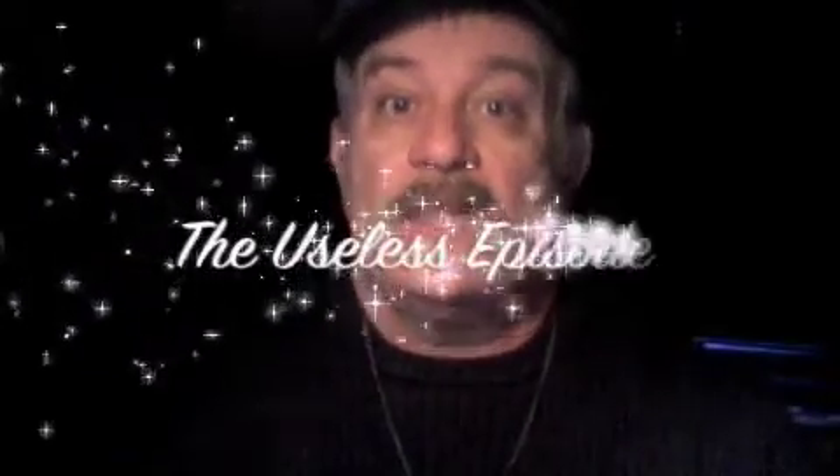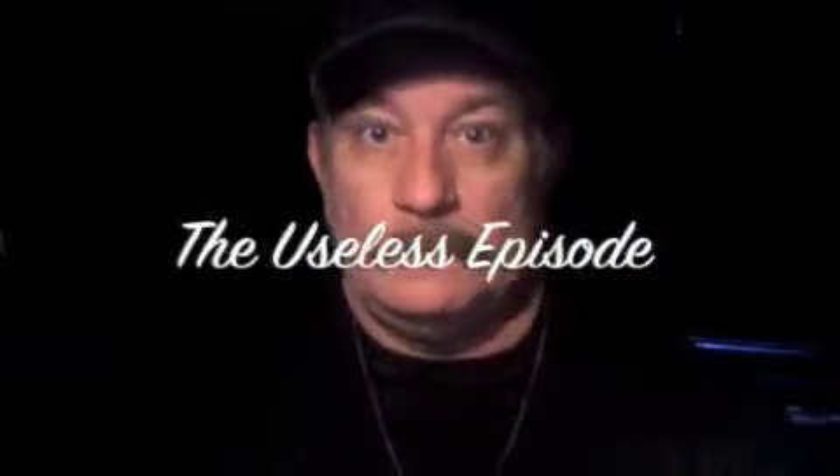This is the useless episode, but I was thinking of calling this the outtake episode because I've been playing with some of the equipment I have. What you see here is me basically speaking to the monitor — I can see my own image, and it's the little camera that's in the monitor of my computer that's capturing this picture.